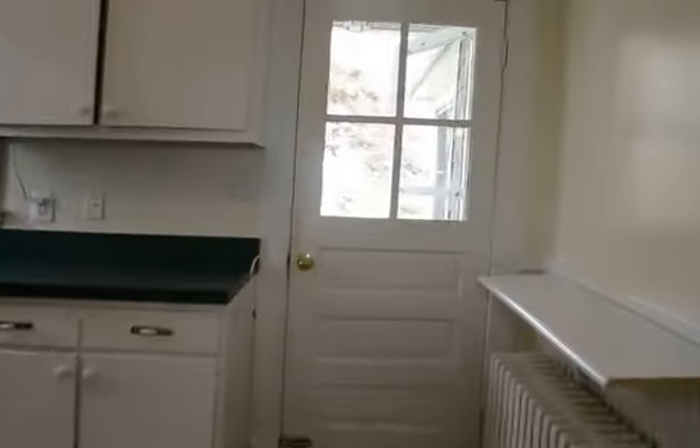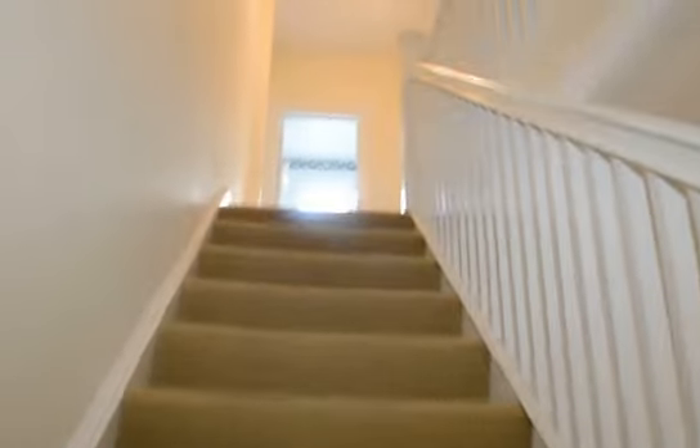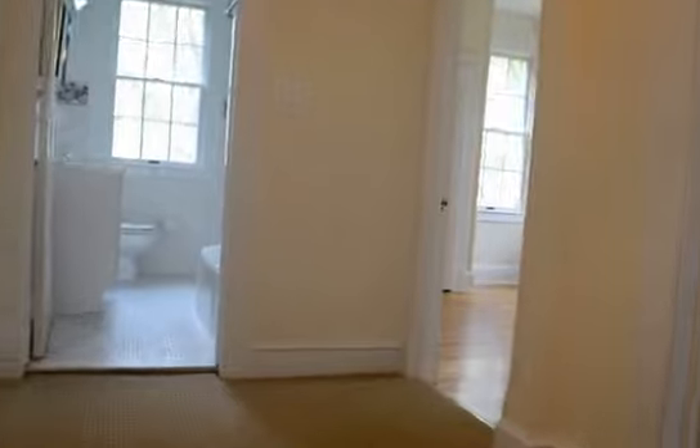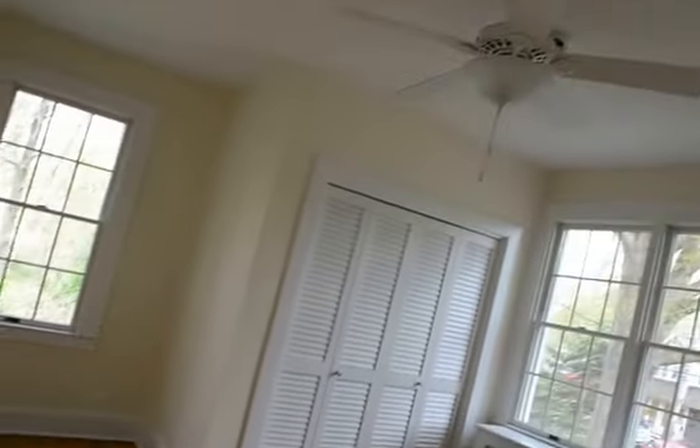And then we're going to head upstairs. We've got three bedrooms and two full bathrooms. You can see that's the front hallway. The front room is the master suite, which is a really good sized room with a ceiling fan.